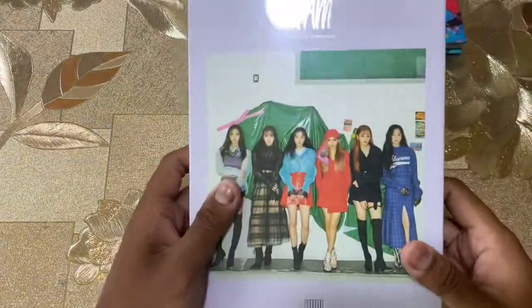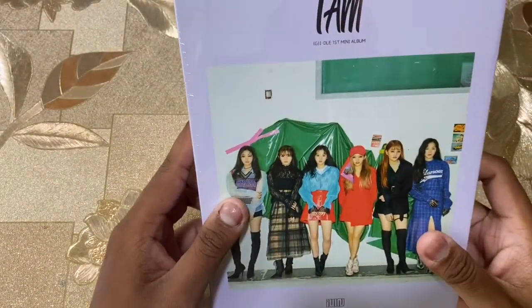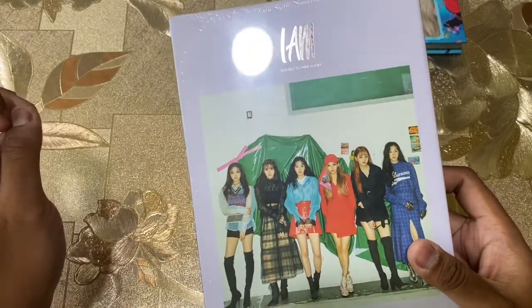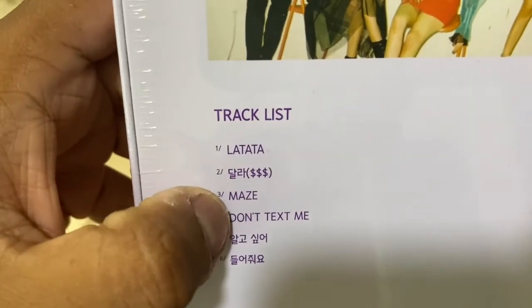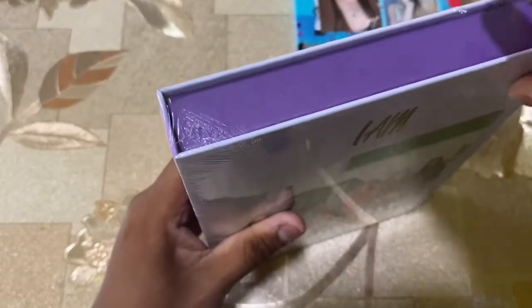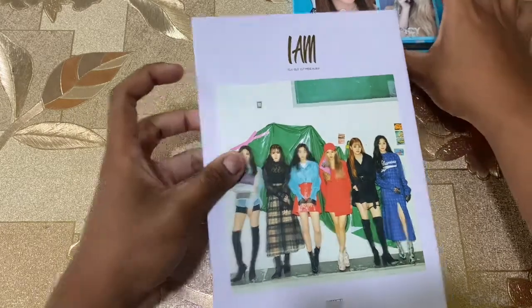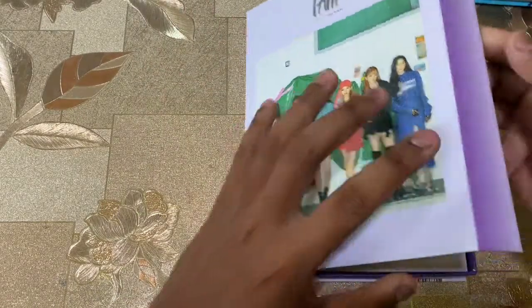Let's go to G-IDLE next. I'm gonna speak quite loud so you guys can hear me. Next is the 'I AM' — G-IDLE's first mini album. I reviewed the I AM album last week or two weeks ago. This is the 'I AM' version. Behind is 'La Tata', 'Maze', 'Don't Text Me', and yeah. Let's open it up without further ado, without wasting any more time.